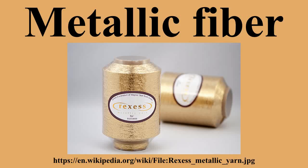The Dobeckman Company produced the first modern metallic fiber in 1946. In the past, aluminum was usually the base in a metallic fiber. More recently, stainless steel has become a base as well. It is more difficult to work with but provides properties to the yarn that allows it to be used in more high-tech applications.